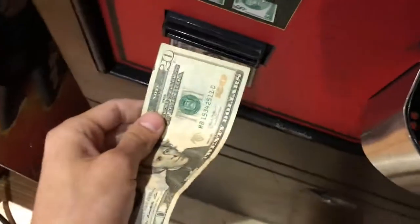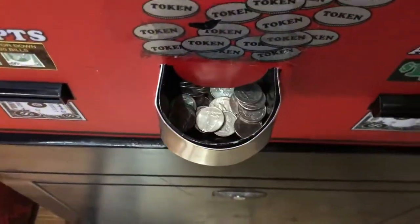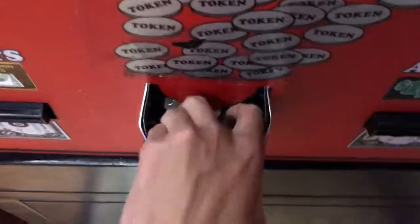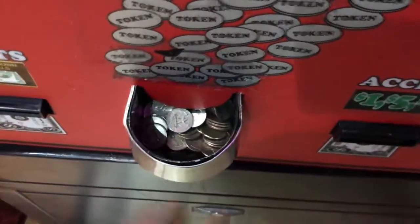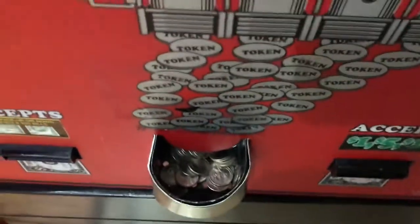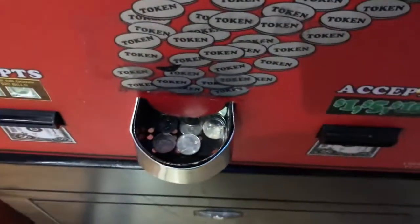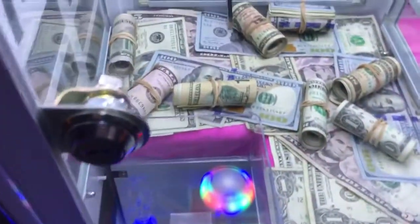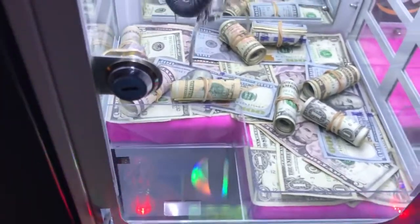I'm going to grab the $20 I just won and throw it in this change machine and get $20 in quarters. We got $20 in quarters — it's a ton of quarters — and I'm about to throw these all into this little mini claw machine. The rubber bands really help the bills stay in the side of the claw — it gives it something to grip.